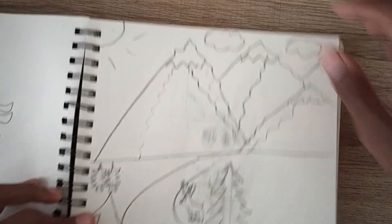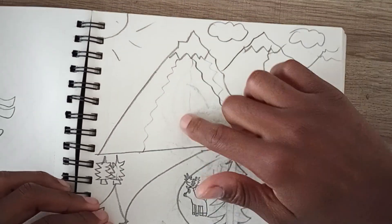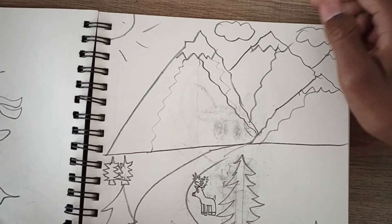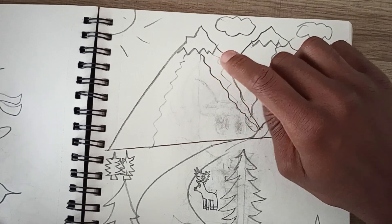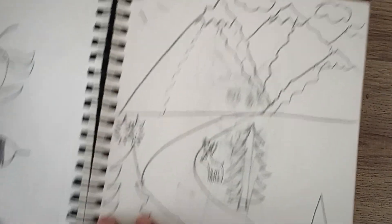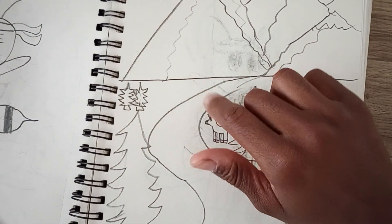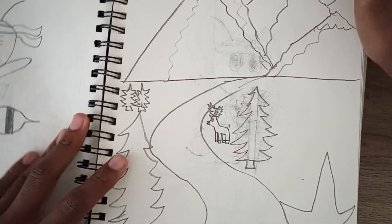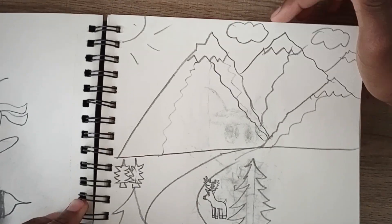Here's a landscape drawing I tried to do. I'd say this is more of a northern states or Canada type of scene — Canada has deer and moose, so I tried drawing a deer as well, with trees and large mountains. It's more of a Canadian landscape overall.